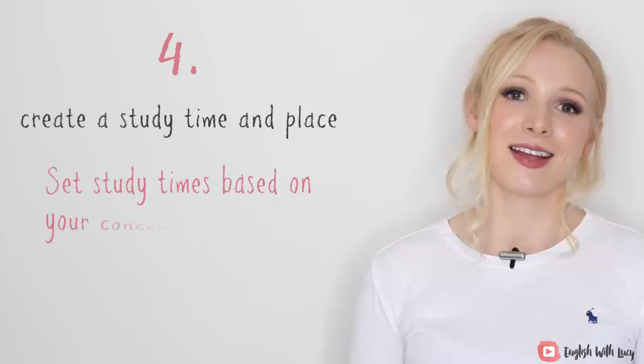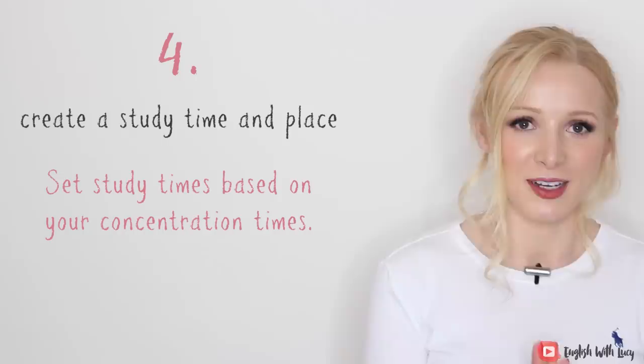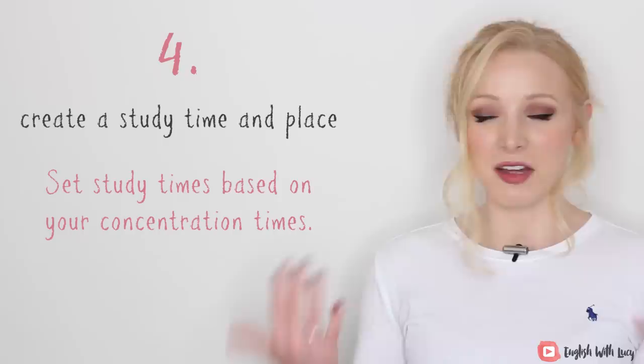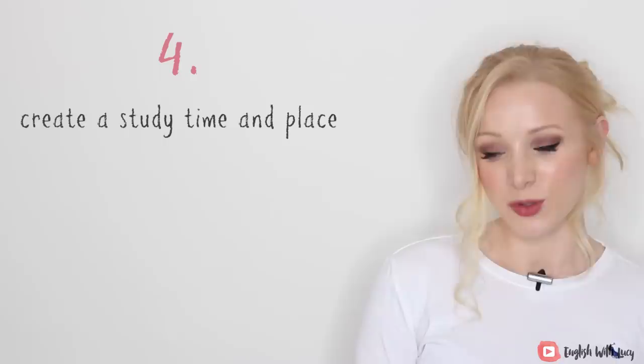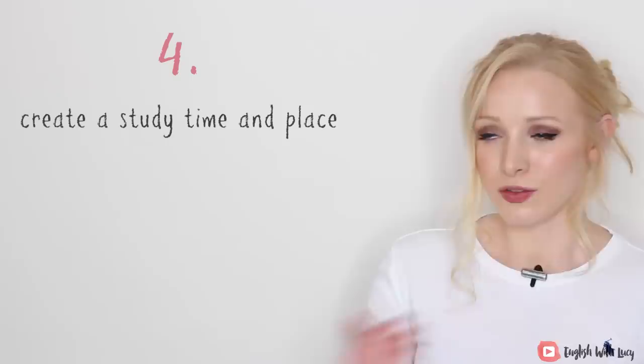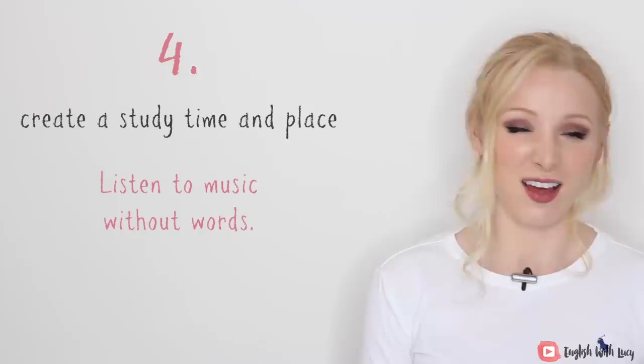You also need to set study times. You don't have to do a colour-coded study plan, although that works for many people, but based on your concentration times, try to set out some sort of study plan. If you're studying for an exam, it would probably be a lot more intensive; if you're just studying to improve generally, then maybe it's once a week or daily. We're really lucky nowadays because we have noise-cancelling headphones, so you could create a distraction-free place to study anywhere as long as you're not visually distracted. Maybe you can study on your commute. I always advise listening to music without words or other sorts of white noise.